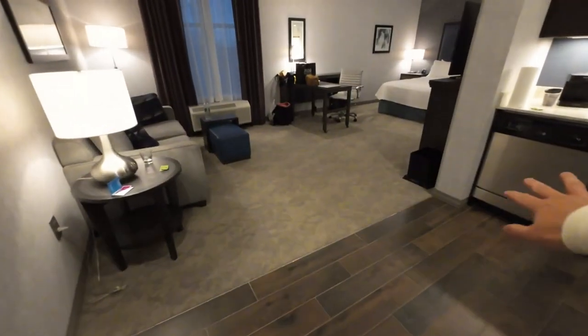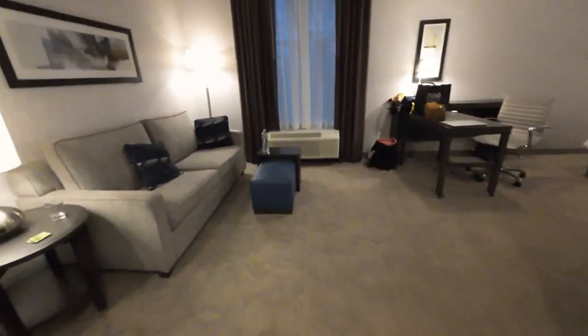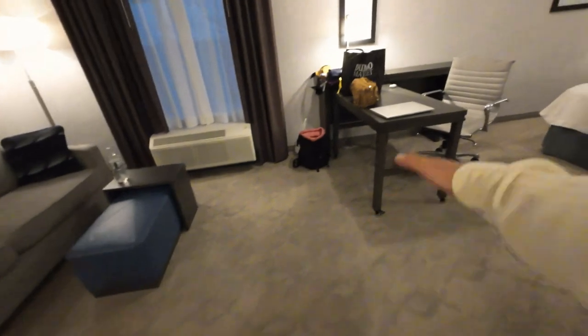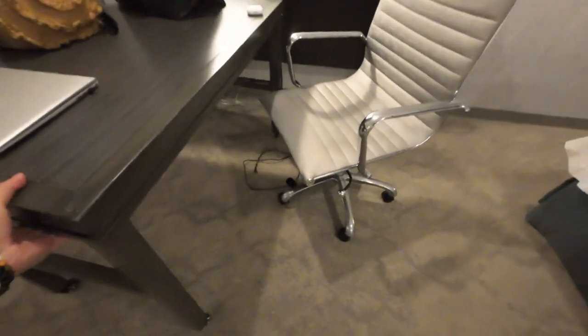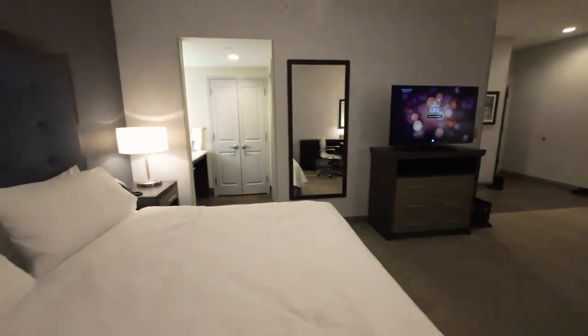Day two, night two at Homewood Suites in Edison, New Jersey. Night two is a different room. Before there was a desk right here in the kitchen behind — now the desk is right there. Couch is in the same place, but the kitchen feels like the same size. It feels and looks a little bigger because the length from the couch to the bed is huge, so maybe that's why they put the desk there. Also, this table can kind of move anywhere.